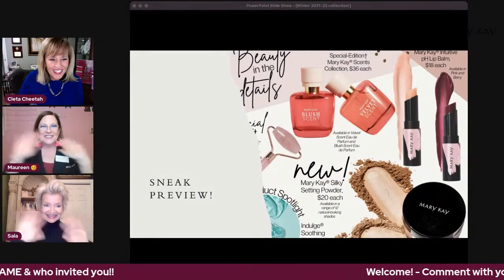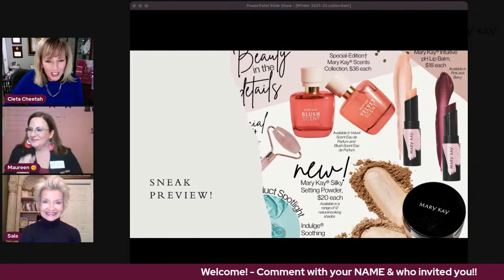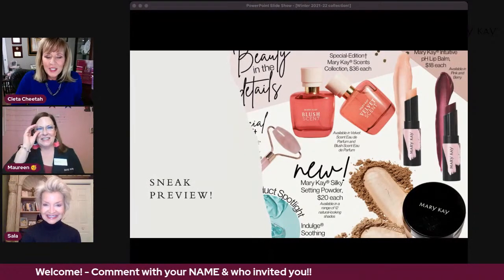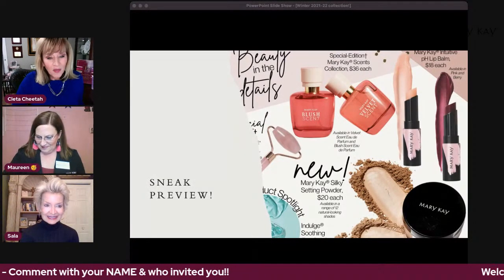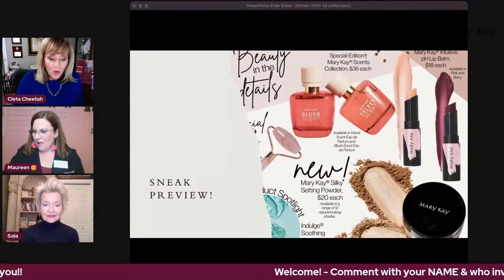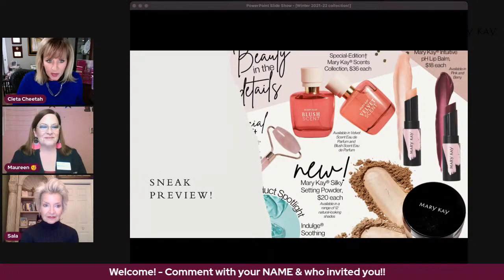All right. Hey everybody, we're live. It's the Cleta, Cheetah, Marina, Sayla show. Tonight we are doing a sneak peek of products that come out, and your beauty consultant can order them either on Wednesday or on Monday. So you'll have to ask her which group she's in.